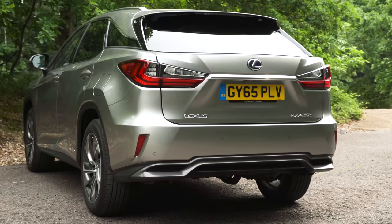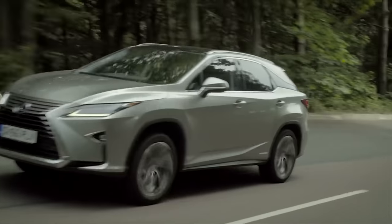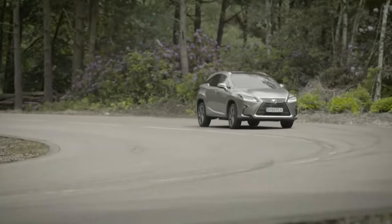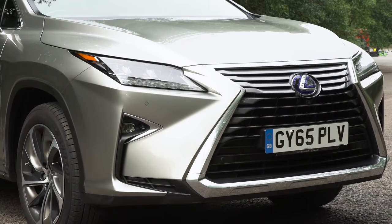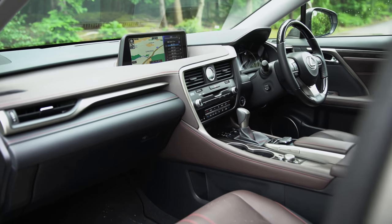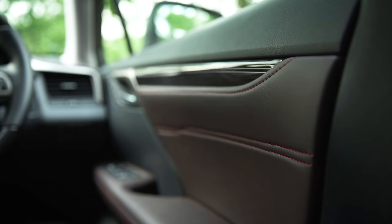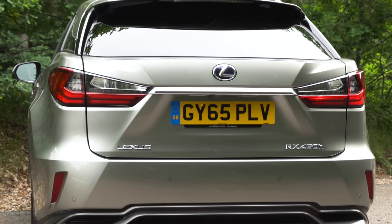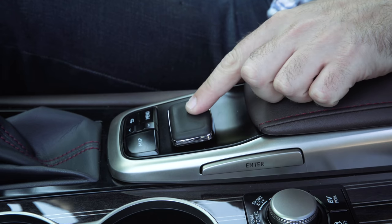If you're looking for a posh hybrid SUV, then the Lexus RX is an obvious choice. Its smooth six-cylinder petrol engine is very relaxing, but it's also boosted by an electric motor to return fuel economy of 40 miles per gallon, which is pretty good for an SUV that isn't a diesel. Inside, you can get space for up to seven people if you have the RX-L version and build quality is brilliant. But you also get a relatively small boot and an infotainment system so complicated it makes spaceflight look like a piece of cake.